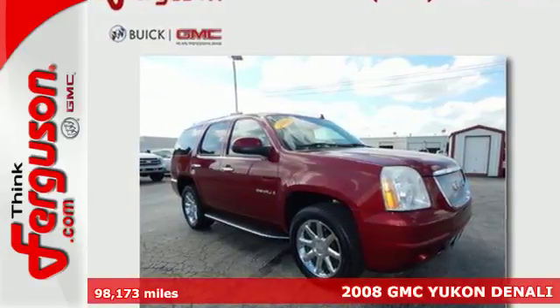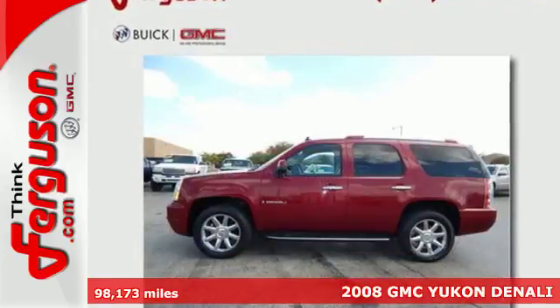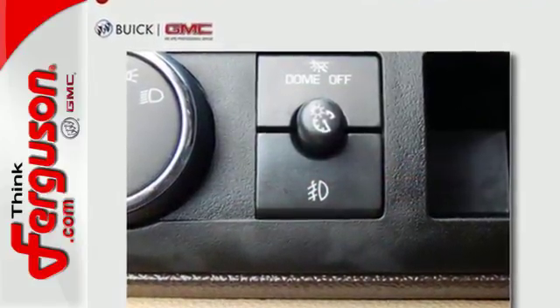It's a 2008 GMC Yukon Denali. It's as dependable, hard-working and versatile as you are. Along with big-time room, it's equipped with a 10-speaker CD sound system, a wood and leather multi-function steering wheel, and rain-sensing wipers.